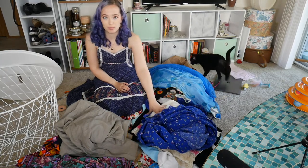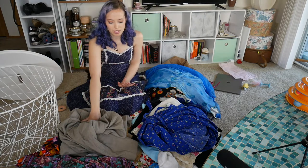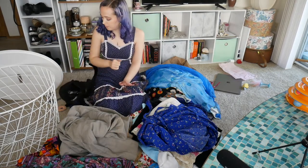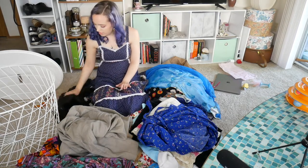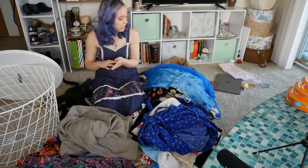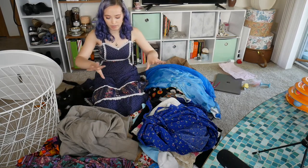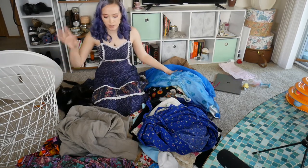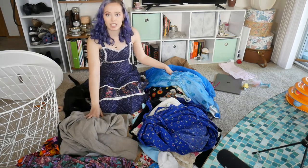Here is everything-under-half-an-hour pile, the hemming pile, the bigger projects pile, and then over there is stuff I don't think I'll get to because they're full transformations. What I'm going to do is take all of these and put them back in the bin with the projects I want to do first on top.